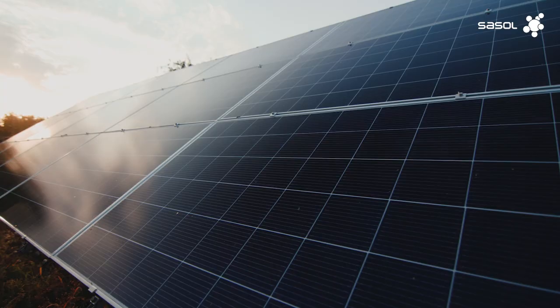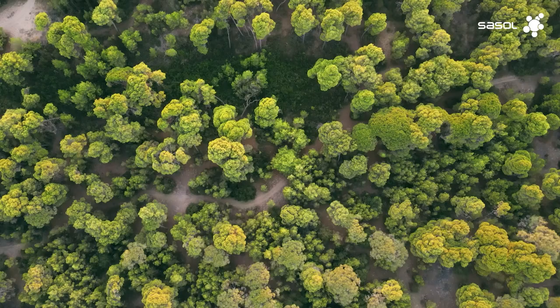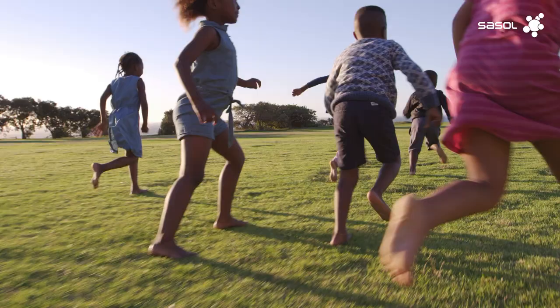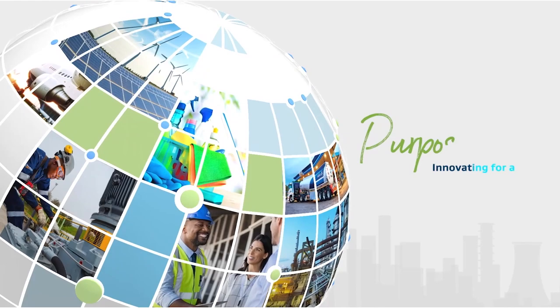Through innovation, embracing renewable energy and repurposing our existing installed FT technology and our assets, we can use green hydrogen as a viable, sustainable source to meet the demands of modern sustainable societies and economies. This is Sasol's purpose in action — innovating for a better world.